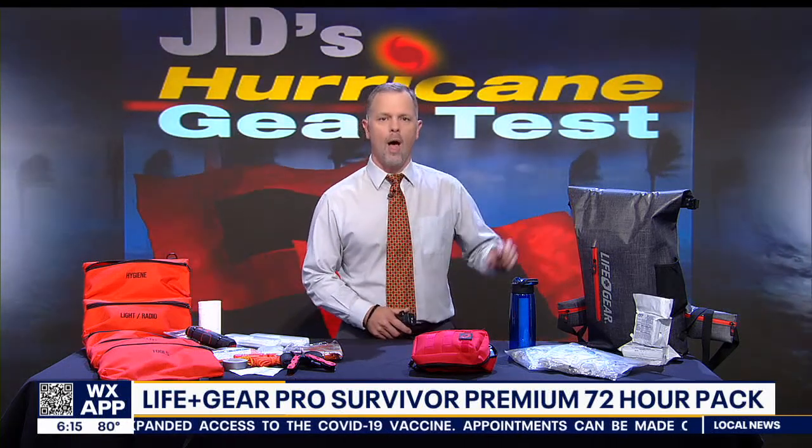Life Gear is the name of the company, and I've been a fan of theirs for years — it started with my love of their flashlights. They just came out with an impressive new go bag. They call it the Pro Survivor Premium 72-Hour Pack, and it's designed for two people. Everything is neatly contained in this waterproof grab-and-go backpack.